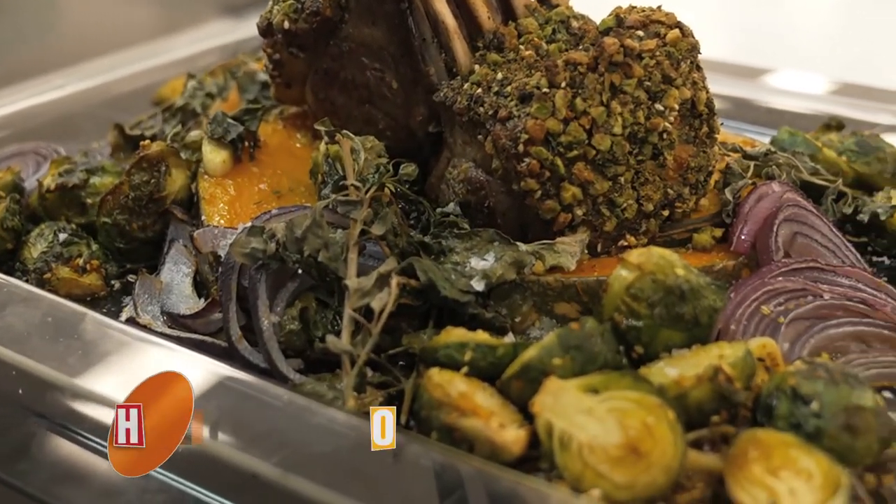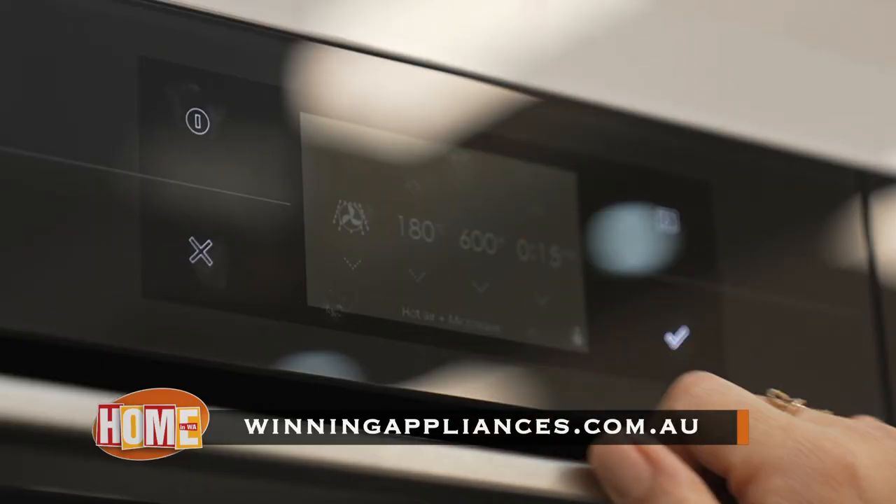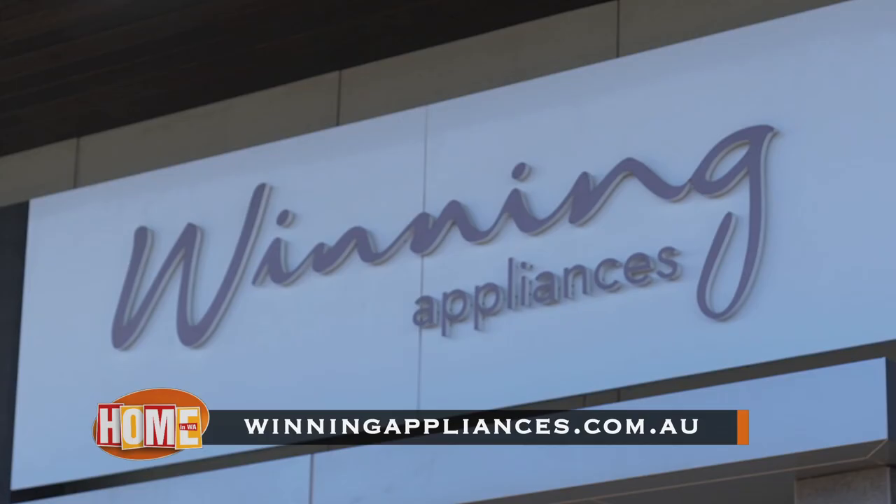To find out more about the ASCO range and to book in for a cooking demonstration at Winning Appliances, come into one of their four Perth showrooms or get online at winningappliances.com.au.